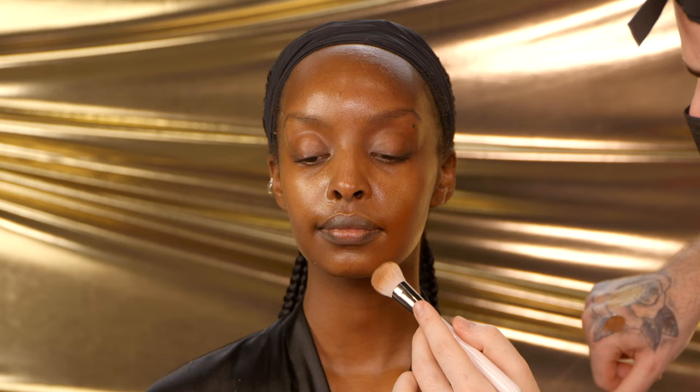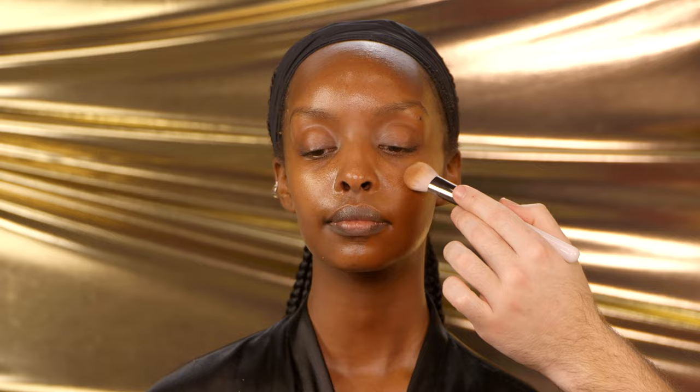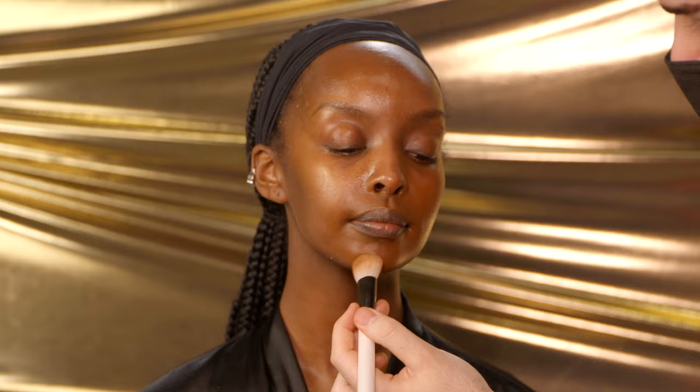Before I move on and add any foundation at all, I'm gonna use my Makeup Forever Ultra HD Concealer in a really warm red shade to color correct around her mouth. Typically with dark skin tones, you can have some darkness around the mouth, chin, and upper lip area, so doing this before foundation is really gonna help hide it.